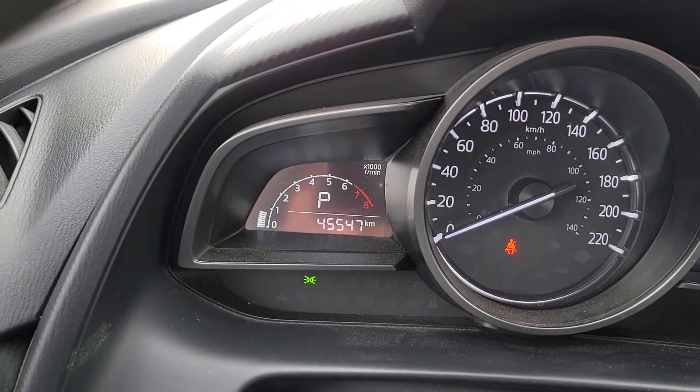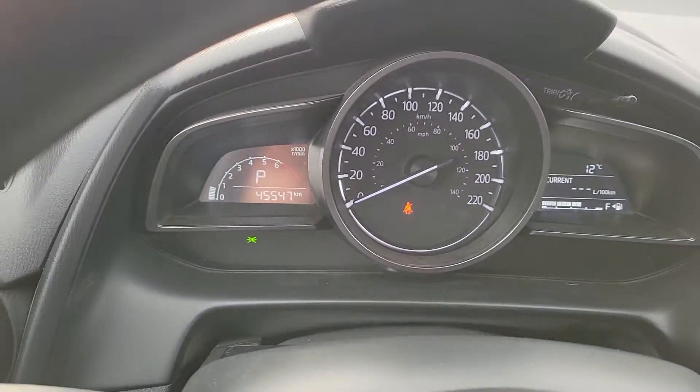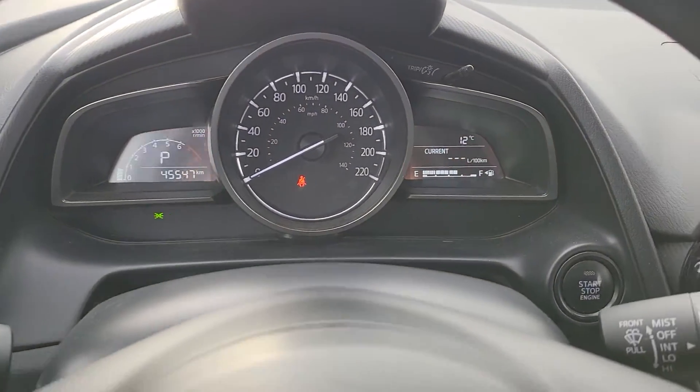Right now it has 45,547 kilometers on it — low kilometers for the year. They get good mileage.